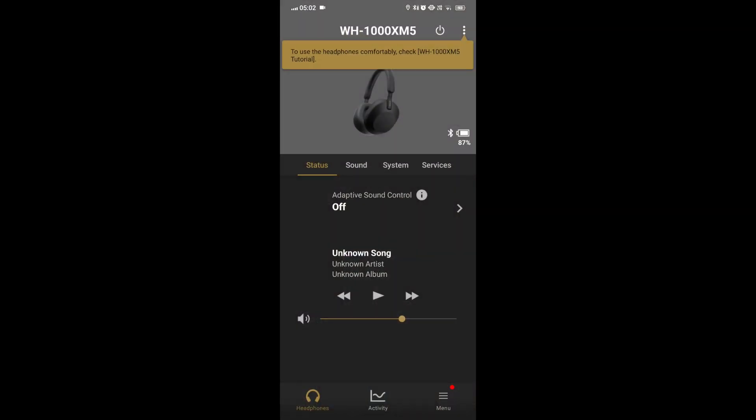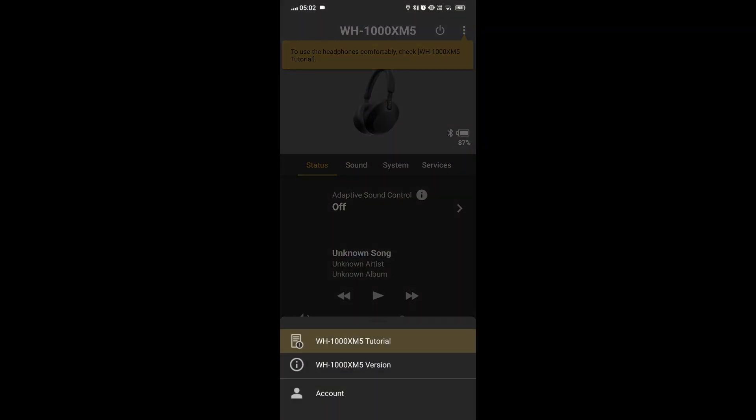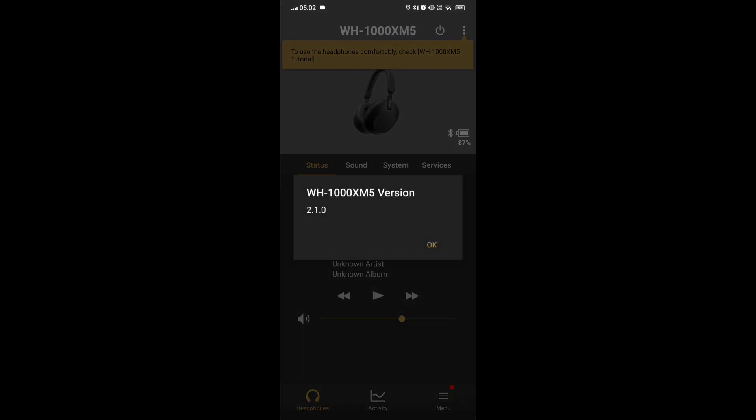Check firmware update. Make sure your headphones firmware is up to date. Use the Sony Connect app to check for any available updates.